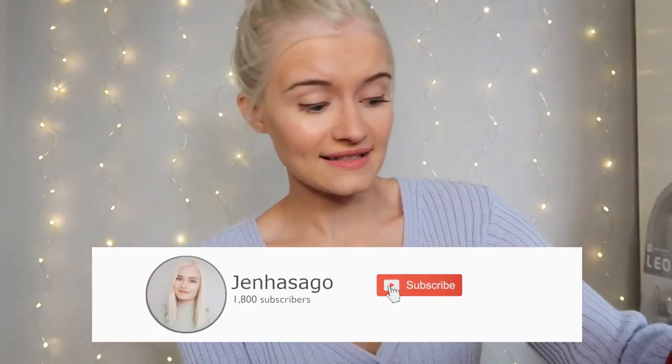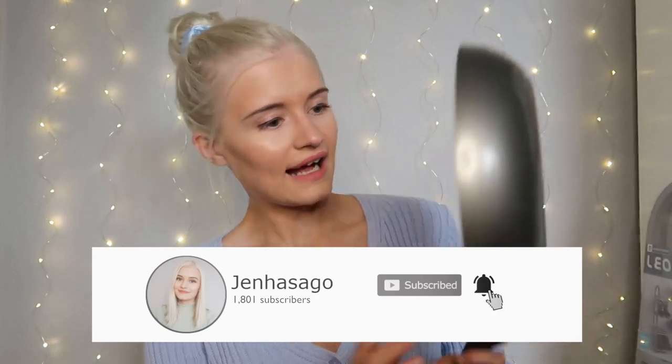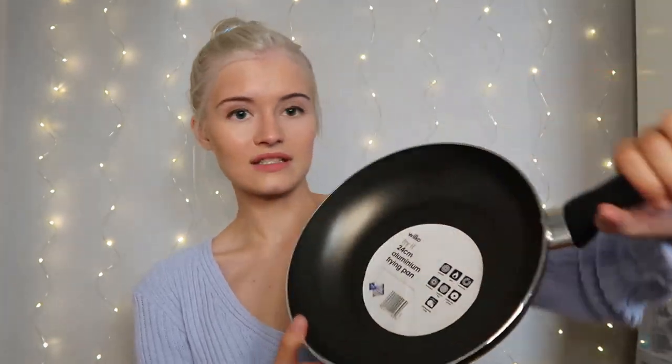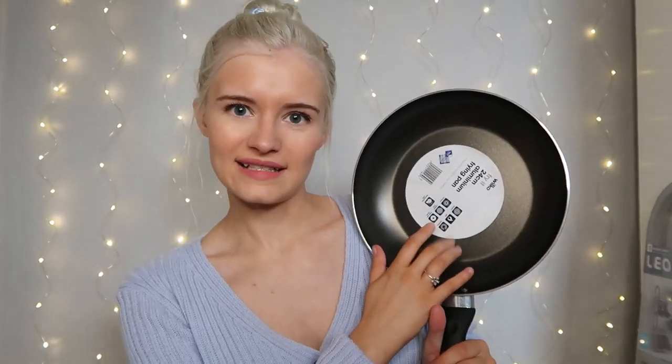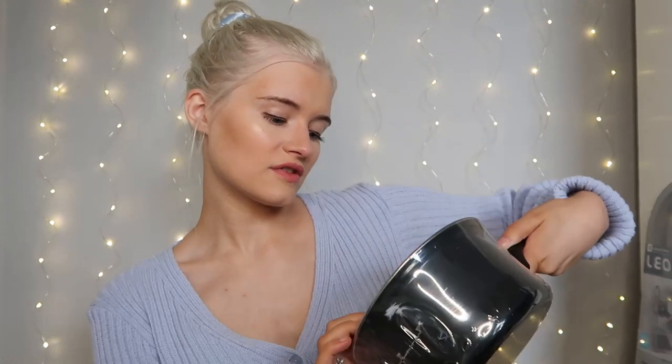The next shop is Wilco, which has a lot of kitchenware and homely bits. This is one of two massive bags. I got the Wilco frying pan - it's silver non-stick and 24 centimeters. They also had one in 28 centimeters if you like a big frying pan, but just to fry some eggs I think that's fine. The handle has a rubbery texture.